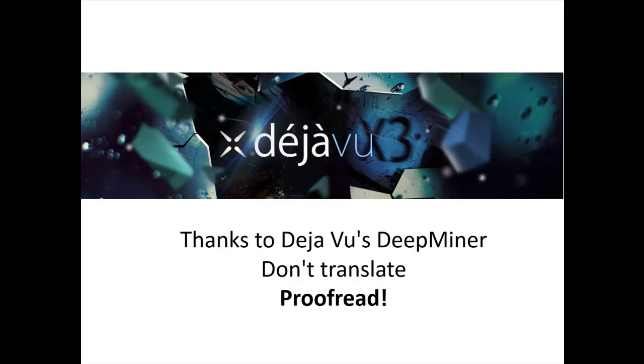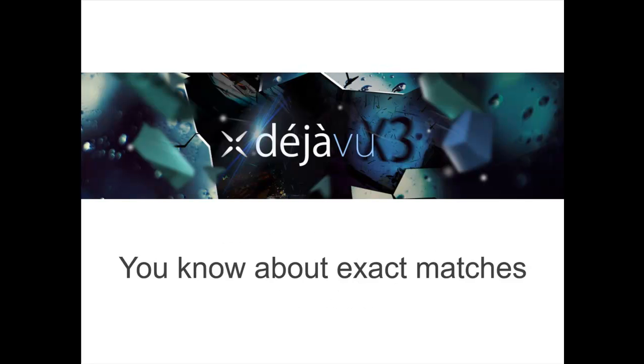Thanks to Deja Vu's DeepMiner, you often don't even have to translate anymore — just proofread. This is how it works.